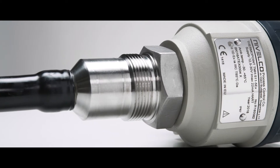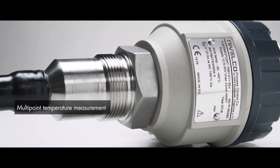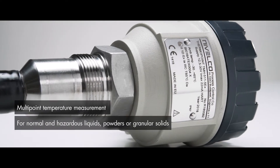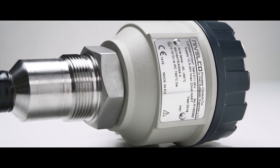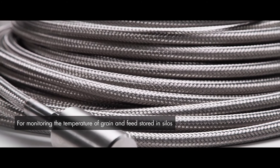Nivelco's Thermopoint multipoint temperature transmitters are an excellent choice for continuous multipoint temperature measurement of normal and hazardous liquids, powders, or granular solids. The temperature of grain and feed stored in silos needs to be monitored for maintaining the quality of the stored medium.